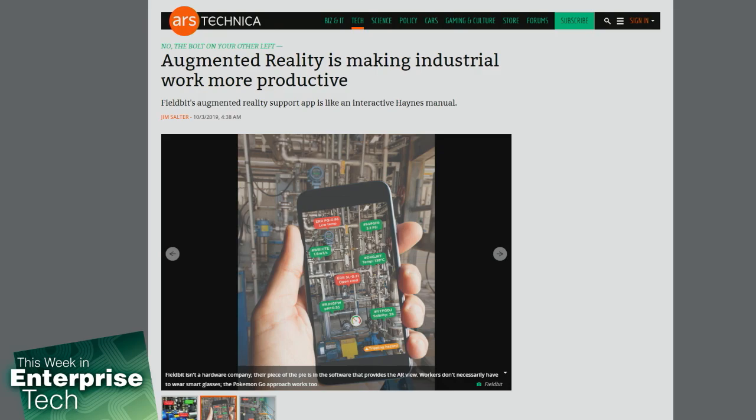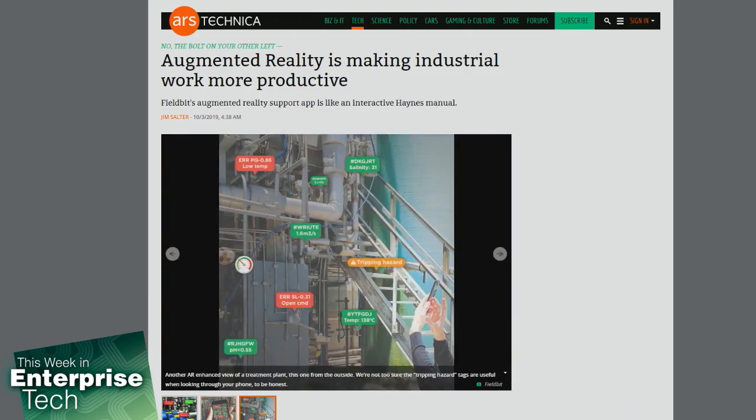Users can now experience AR markup views of their equipment. It can work through smart glasses such as Realwear's HMT-1, or by using an Android smartphone app to mark up video from the phone's camera in real time. If you've used Pokemon Go, it's similar to that. Fieldbit's application sounds much better than a Haynes manual, though.